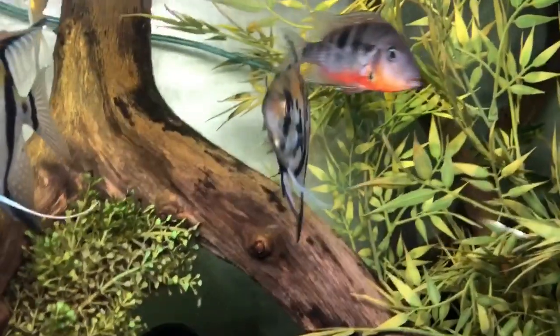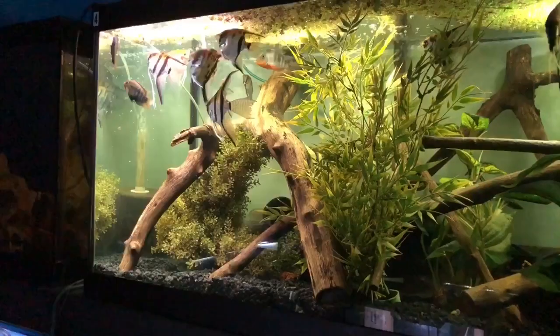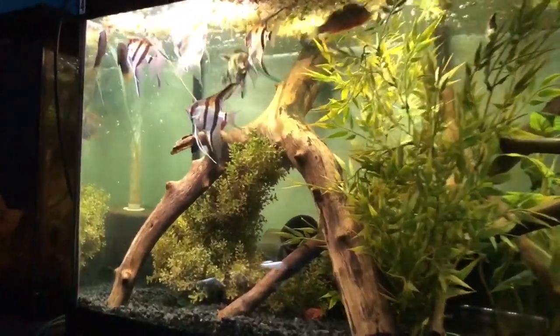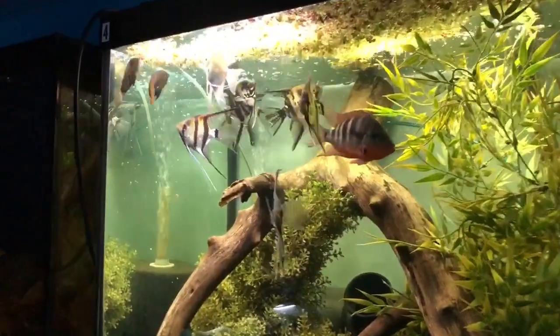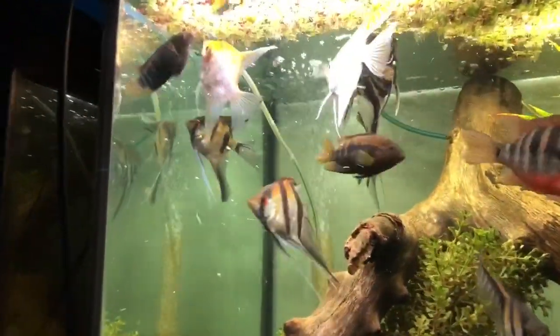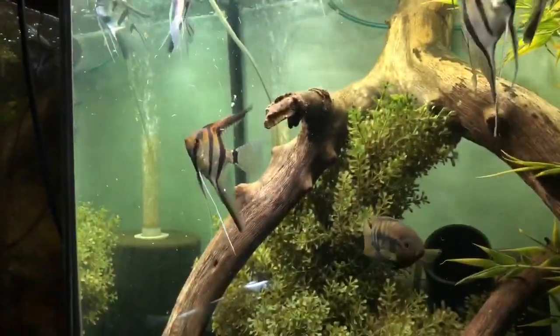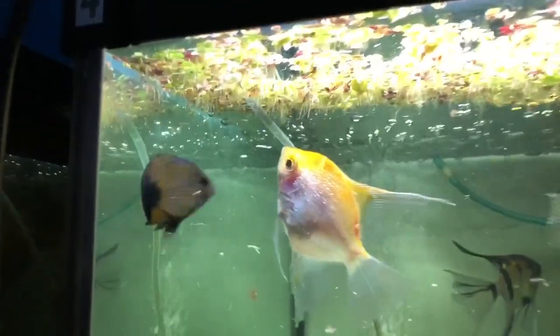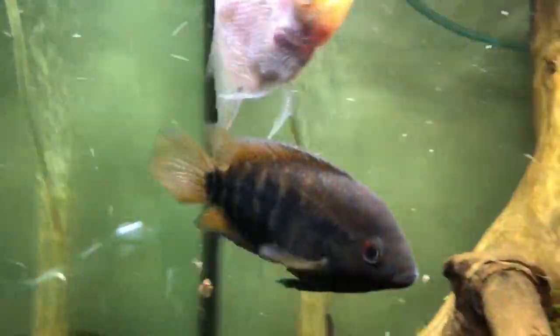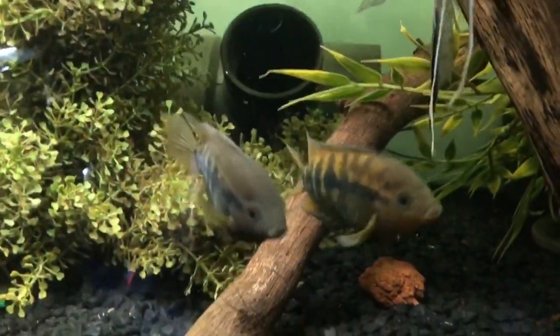One more thing I almost forgot — breeding these fish is really easy and I found it to be really rewarding. I actually had problems selling off these fish because a lot of people don't know what rainbow cichlids are. As far as breeding goes, they're just going to pair off — buy a bunch of them if you're looking to breed them, let them pair off, and they're going to find a section of the tank they want.